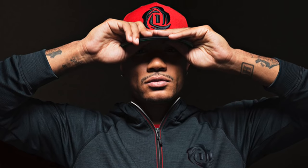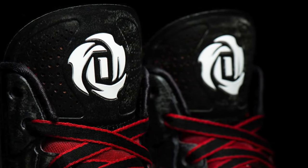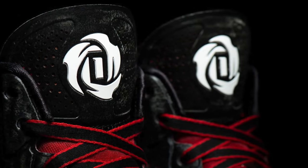It's a shame that Derrick couldn't keep his high level of play because of his injuries, because I feel like if he had, this logo would be a lot more popular than it was. But let's be honest — his signature line still performs at a very high level.